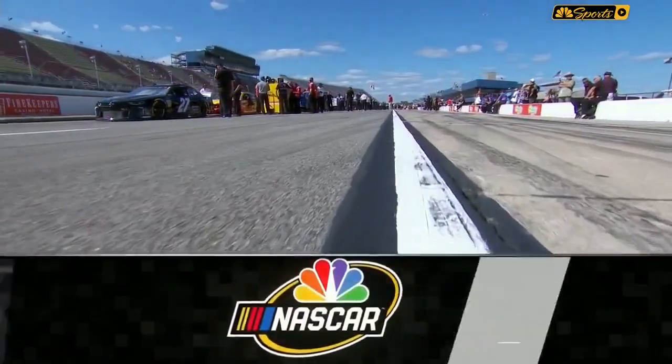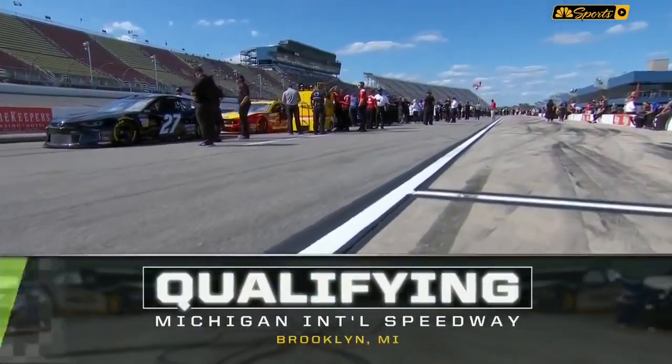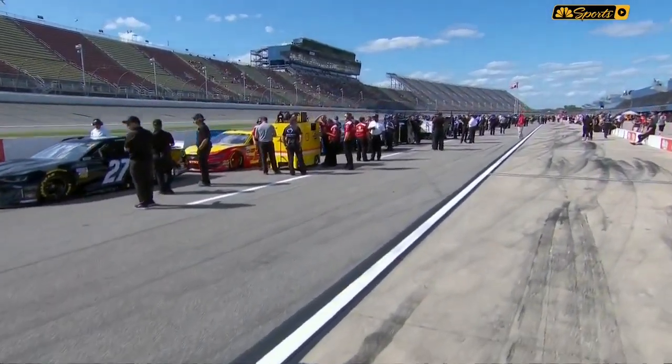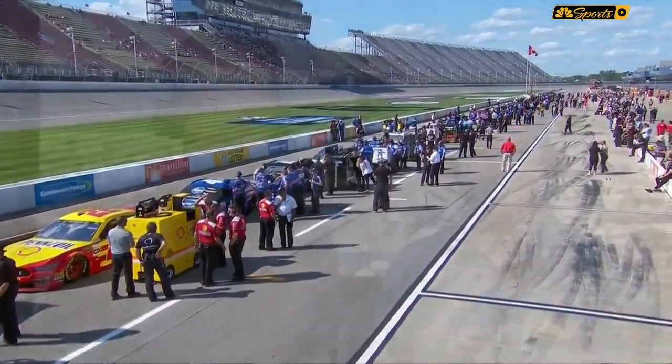It's time to set the field for Sunday's race. Qualifying for the Monster Energy NASCAR Cup Series is about to get underway from Michigan International Speedway, in the Irish Hills of Michigan. Earlier today practice took place and everybody worked on qualifying alongside Dale Earnhardt Jr. I'm Rick Allen.